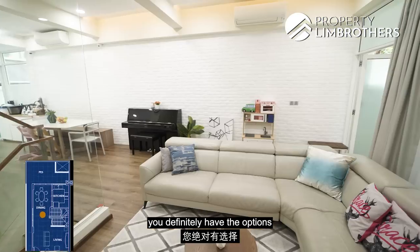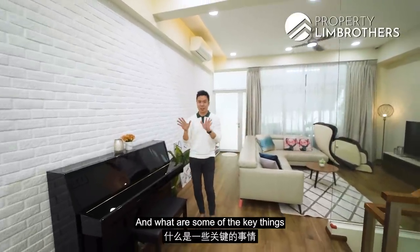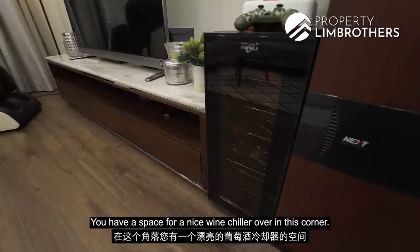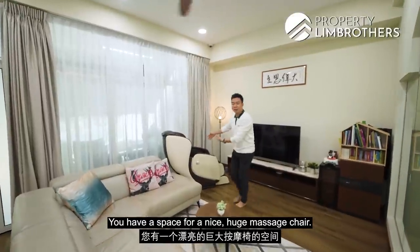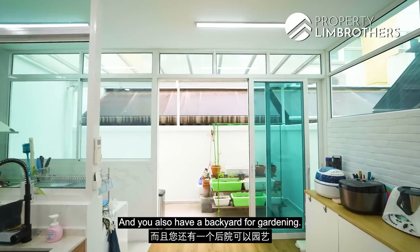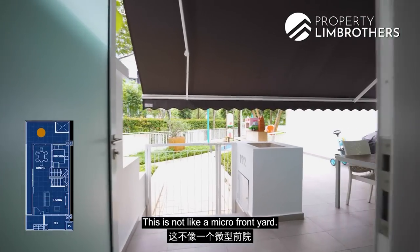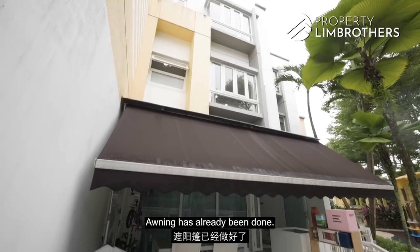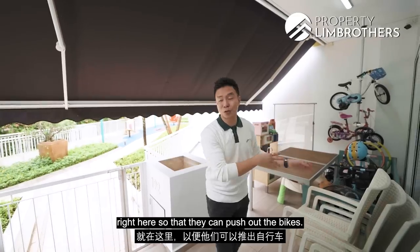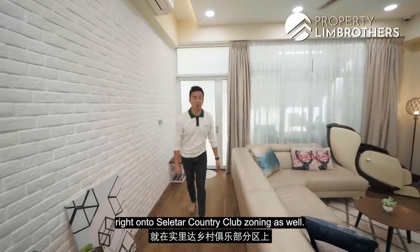When you have space, you have options to put in key things you want. At level one, the owners have already set up a piano space for the kids, a wine chiller corner, and a massage chair area. You also have the dry and wet kitchen concept and a backyard for gardening. The front yard is a legit front yard — not micro. An awning has been done. It's a great space for an outdoor dining set or kids' toys and bicycles, and it connects to the park connector with cycling routes towards the Seletar Country Club zoning.